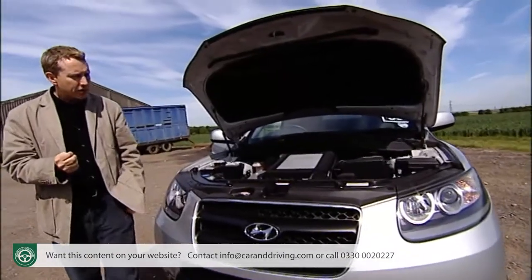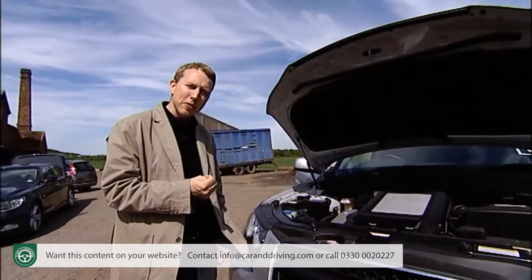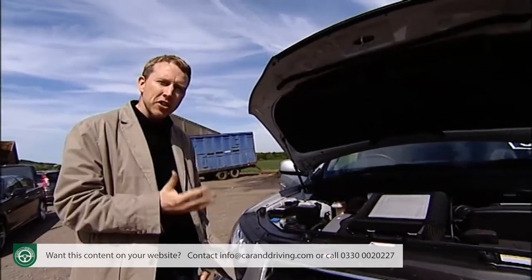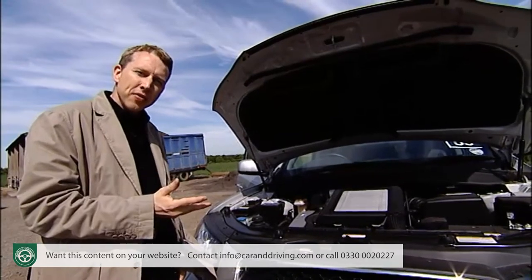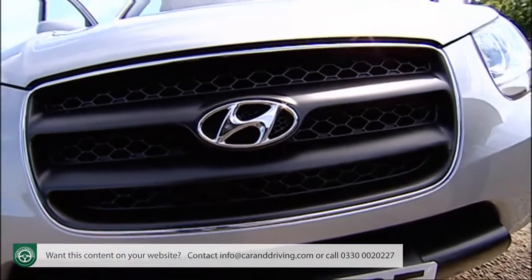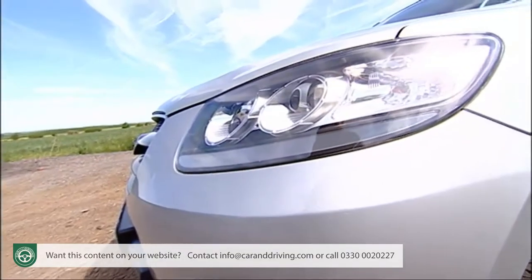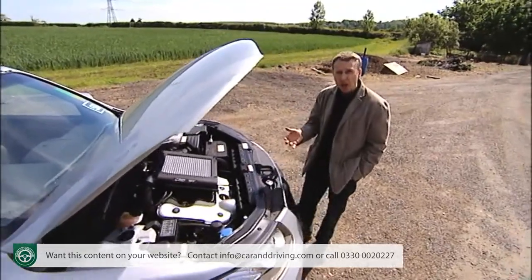There's little doubt that these changes lift the Santa Fe onto a whole different plane in terms of sophistication and desirability. But will they be enough to enable the Santa Fe to stand out and make a splash in a market that's become a feeding frenzy for the major manufacturers? It all depends on the badge snobbery thing, of course. But regardless, savvy compact and family 4x4 buyers should put this Hyundai high on their shopping list.